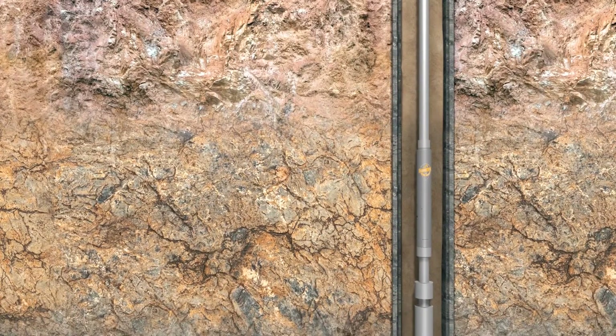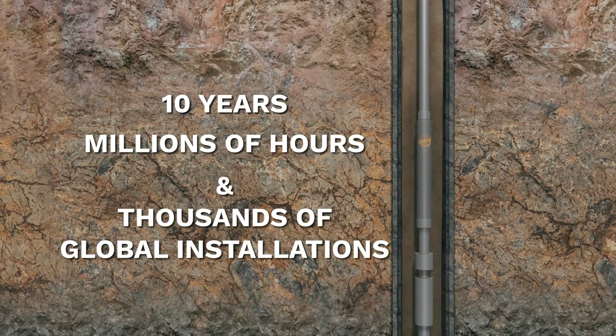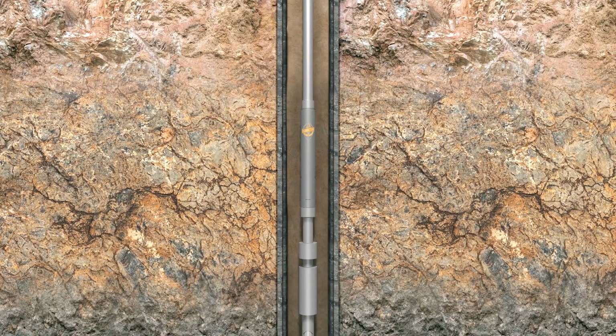The PTS track record? 10 years, millions of hours, and thousands of global installations. Got a PCP well with solids? Stick a PTS pressure actuated relief valve in it.